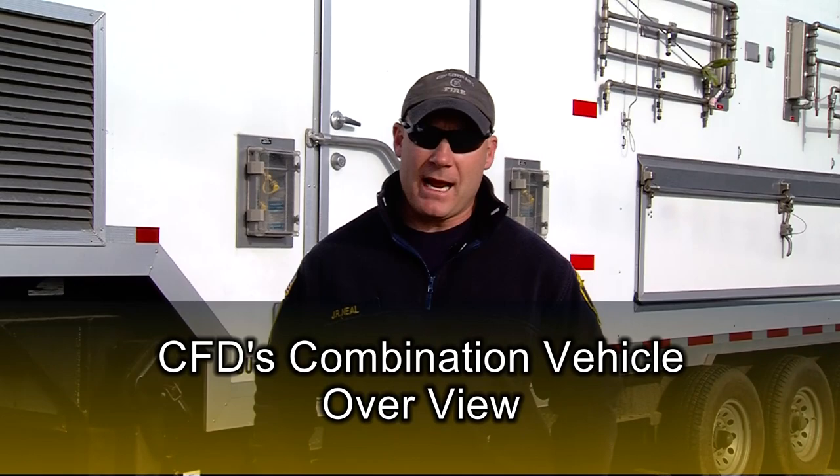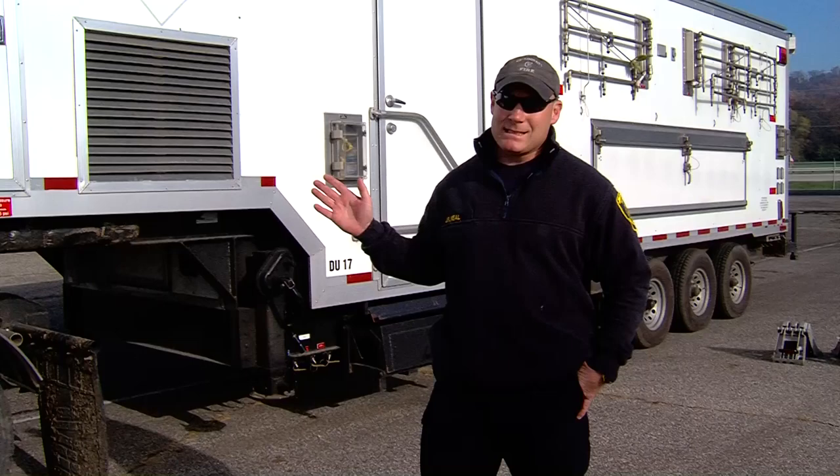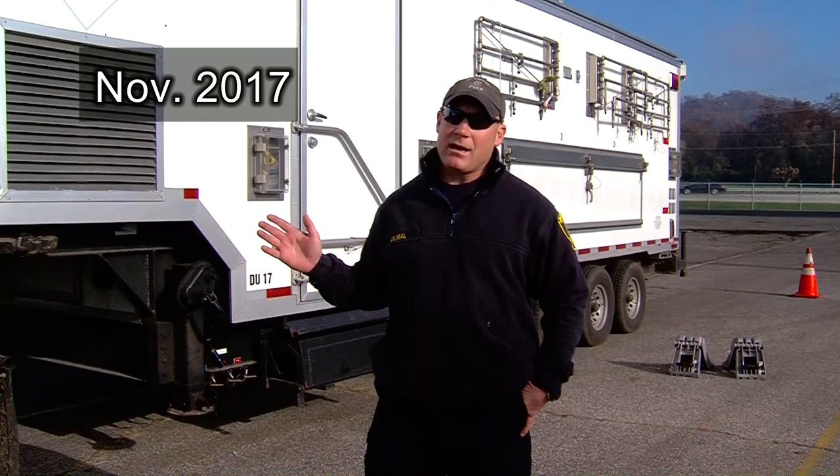Hello, I'm Lieutenant Jeff Neal with the Cincinnati Fire Department. Today we're going to go over the combination vehicles that the Cincinnati Fire Department has. The first vehicle we're going to go over will be the decon trailer. This is the oddball of the combination vehicles that we have — unlike any other vehicle out on the road today or in the industry.